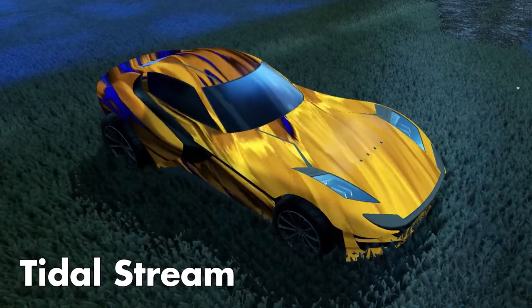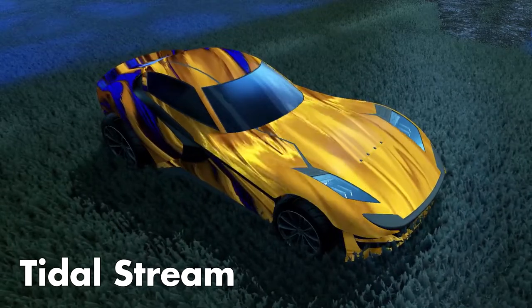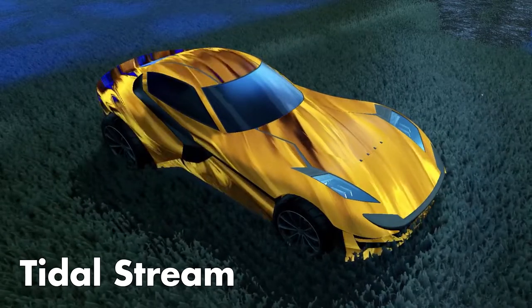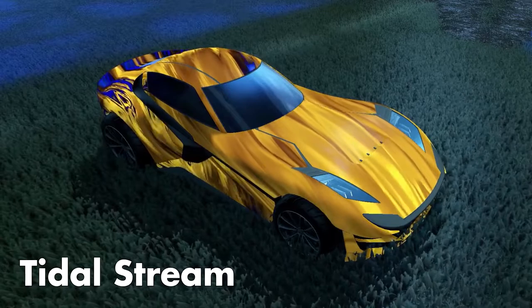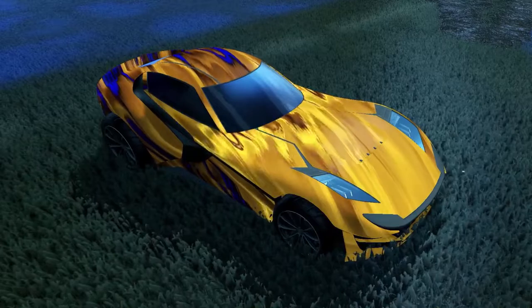First off, we have the Tidal Stream decal, which to me looks like it'll be a black market decal, which means black market prices when building the blueprint or buying from the item shop. It's definitely like a smoothed-out glorifier. You'll be able to do some cool color combinations with this decal, and I definitely want to get my hands on one to see what the painted version's gonna be like.